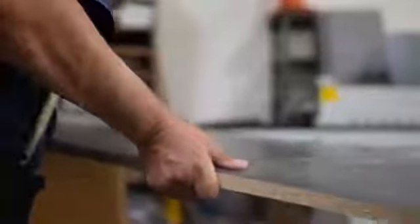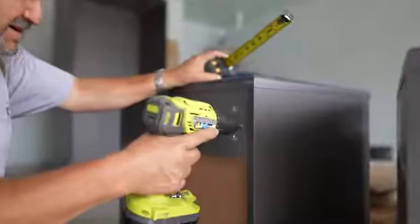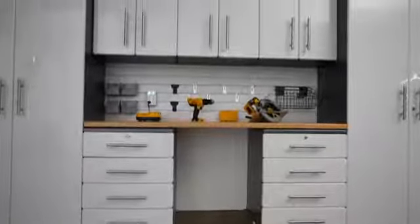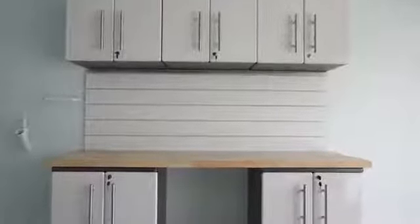With our handmade, custom-designed garage cabinetry, you can enjoy personalized garage storage and organization while protecting your tools, equipment, and vehicles. And also get a workbench and utility center designed and built just for you.